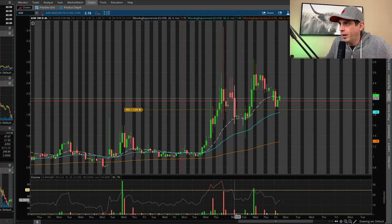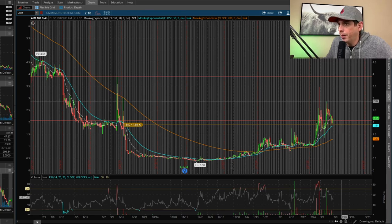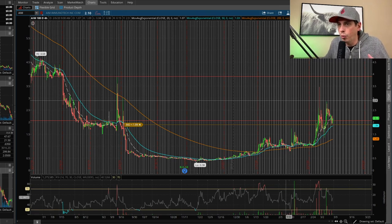Right now AIM is holding support at about $2.05. We have resistance up at about $3.91 — I'd like to see it get there. What I'll probably end up doing is selling some of my position around $2.89, since it rejected there before. My main target is to sell up around the $4 range. These coronavirus stocks are very volatile so you just have to keep an eye on them.